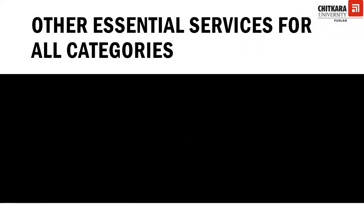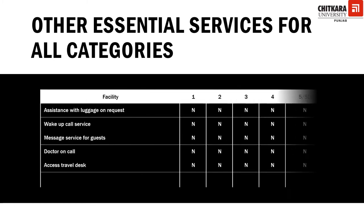There are other services mandatory for all star category hotels. These include assistance with luggage — whether the guest wants to upgrade, change rooms, check out, or shift luggage to the left luggage room. Wake-up call service is also mandatory for all hotel categories, and it may be provided manually or through an IVR message service.